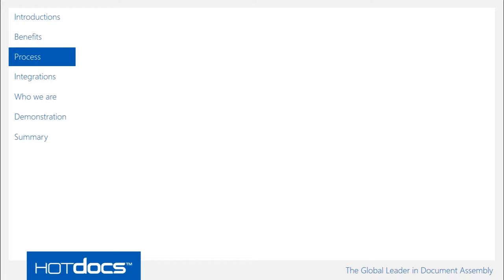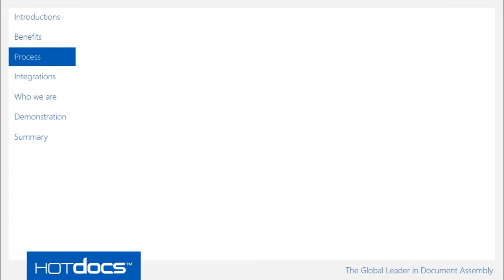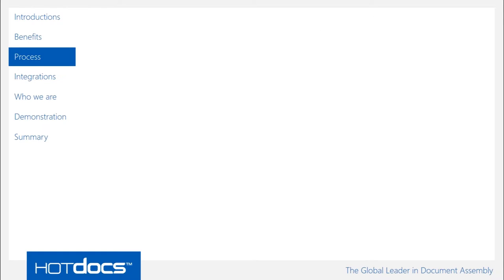So bearing this in mind, why is there a need for a technology like Hot Docs and document automation? Surely law firms have this sorted. Well, I'd like to propose a question: what is the most common process to produce a document within a law firm? Put it in the context of the firm you work with or organisations you've worked with before — how do they produce documents? Here's an answer we get a lot of the time when talking with our customers.